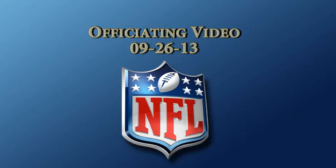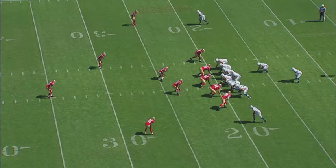This is Dean Blandino, Vice President of Officiating for the National Football League, and this will be the media video for September 26, 2013. A couple of topics to cover. First, player safety crown of the helmet rule.